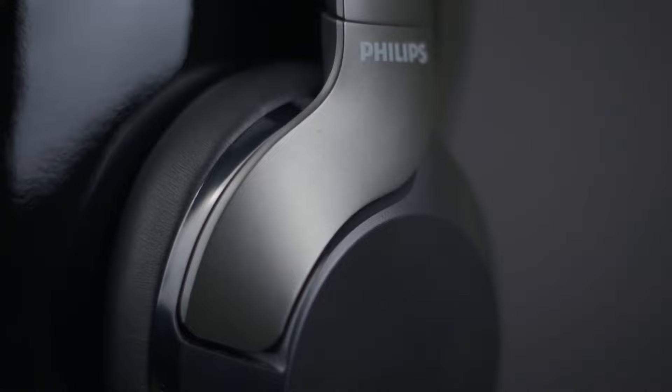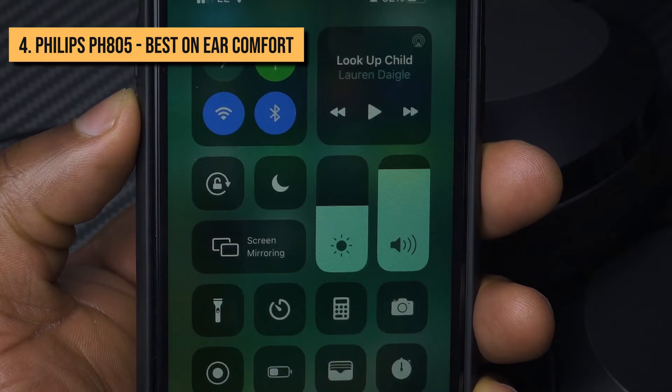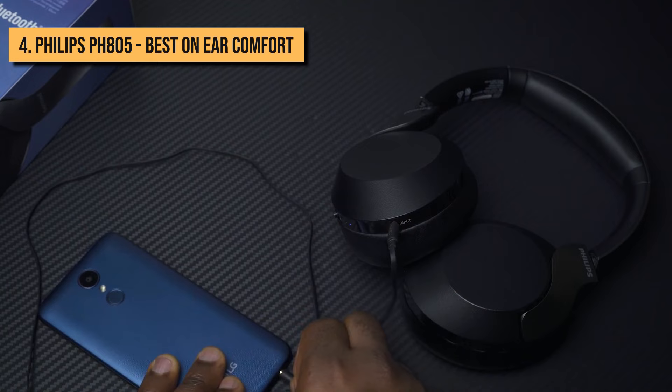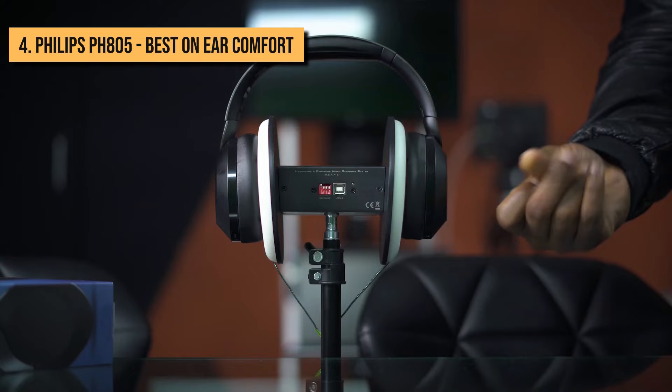Number 4: Philips PH805. The Philips PH805s are over-ear wireless headphones utilizing 40mm drivers. They have Bluetooth 5.0 connectivity with a range of up to 10 meters and capabilities to reduce frequencies of up to 40 kHz when wired with a 3.5mm audio cable included in the box. They also offer a mix of touch and physical controls, support both Siri and Google Assistant, and have active noise-canceling, which cuts out irritating background noise when you're out.